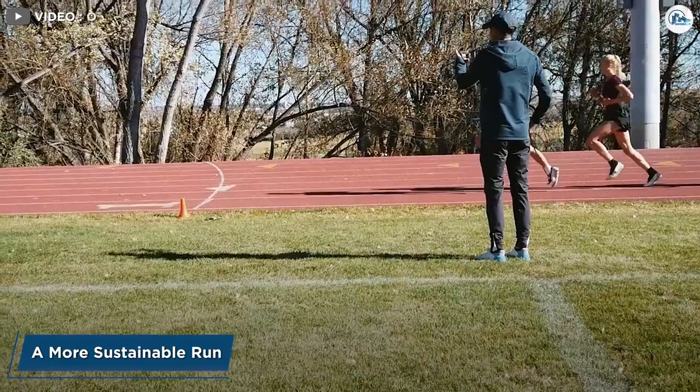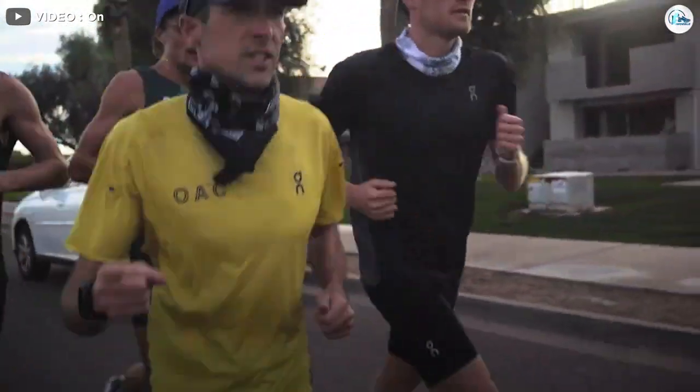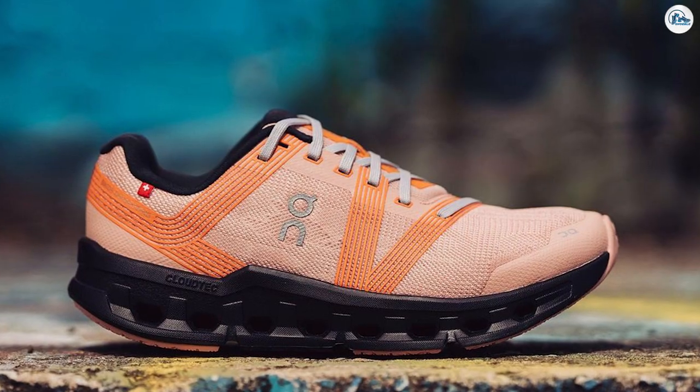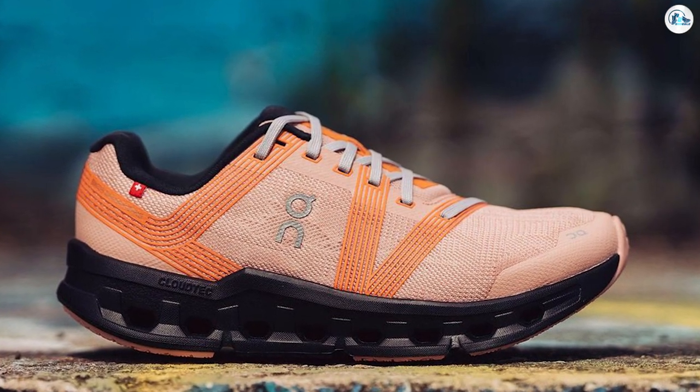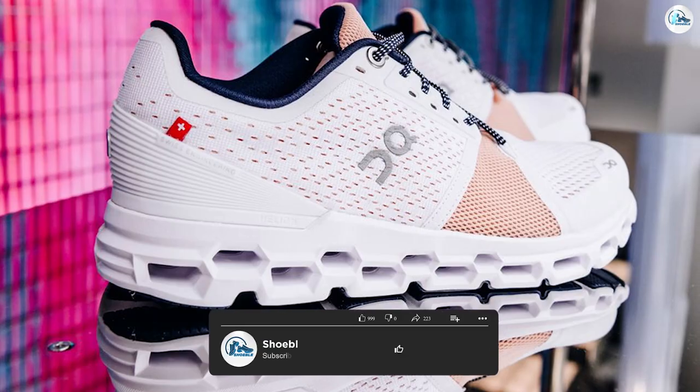A more sustainable run. On is also a big innovator in sustainability. Its flagship shoe in this department is the eco-friendly Cloudneo, which is slated to launch this summer. This new shoe is completely recyclable, made partially from castor beans, and it's available only through a subscription service called Cyclone.